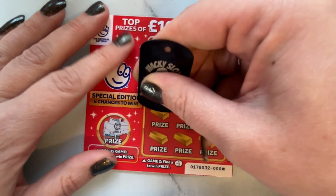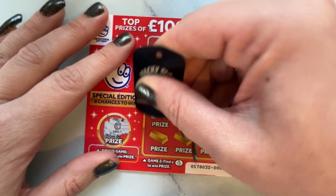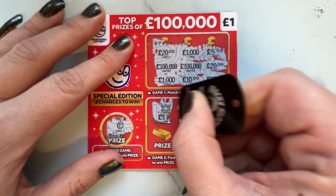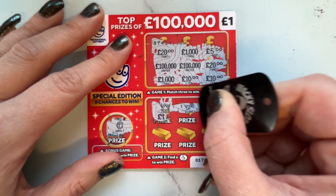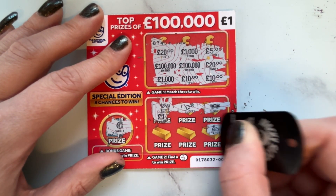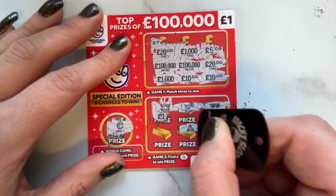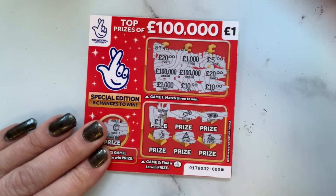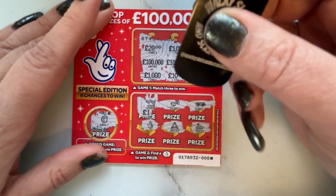I think Mr and Mrs Wacky have got some new scratches coming out. Looking for lucky fingers and I'm not seeing any.